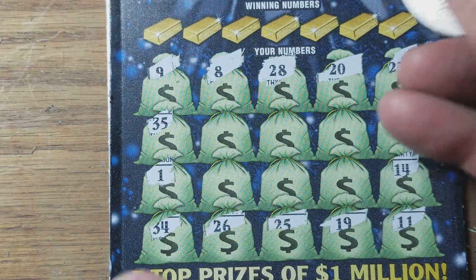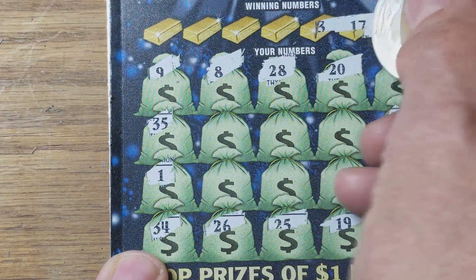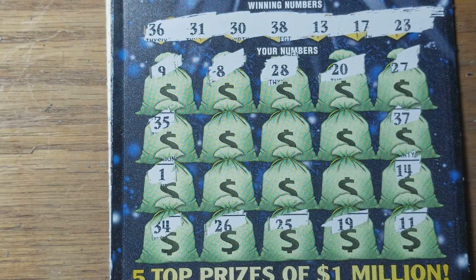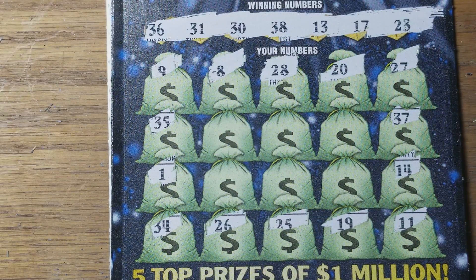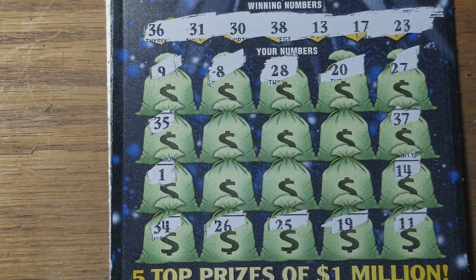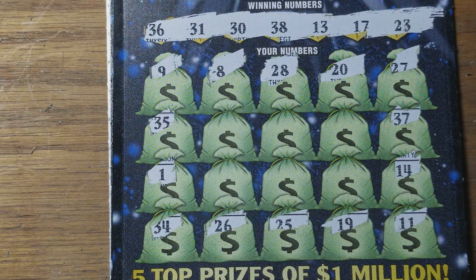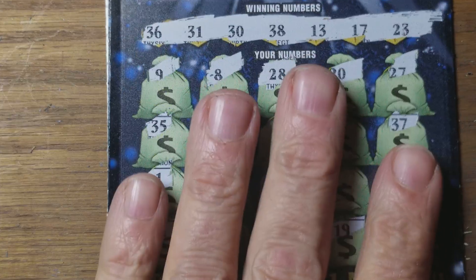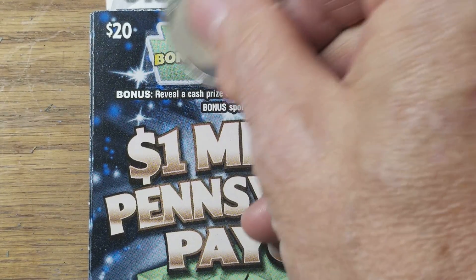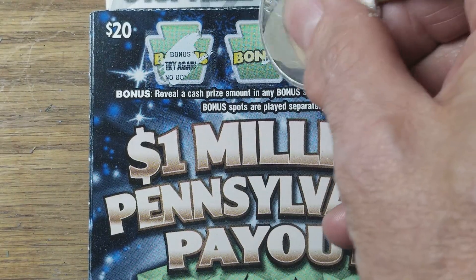We're going to see how productive this symbol hunt is. And it is unproductive. Now we'll check our winning numbers: $13, $17, $23, $30, $31, $36, $38. Not going to be happening there. Check that bonus section, see what it looks like. Nothing.